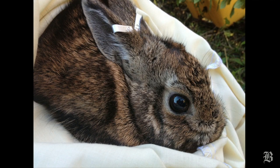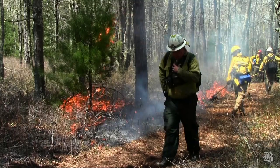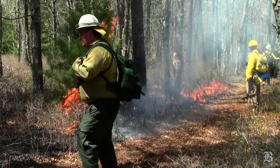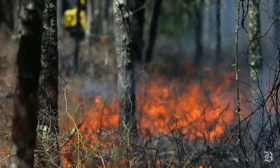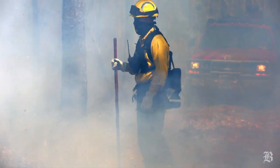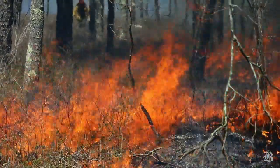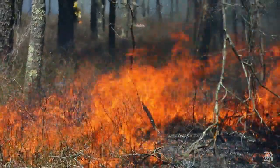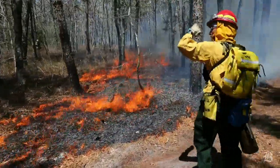The New England Cottontail is our only native cottontail rabbit here in Massachusetts and throughout its range, which is from Maine through southern New England and eastern New York. We do have another species of rabbit here, the Eastern Cottontail, which was introduced as a game species. But the New England Cottontail is our only native species. As far as biodiversity is concerned, we want to maintain our current levels of biodiversity, and this species has been declining over its range.